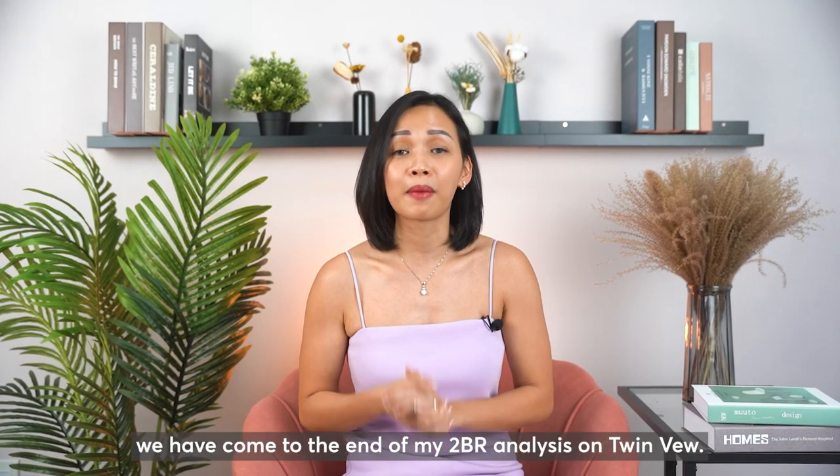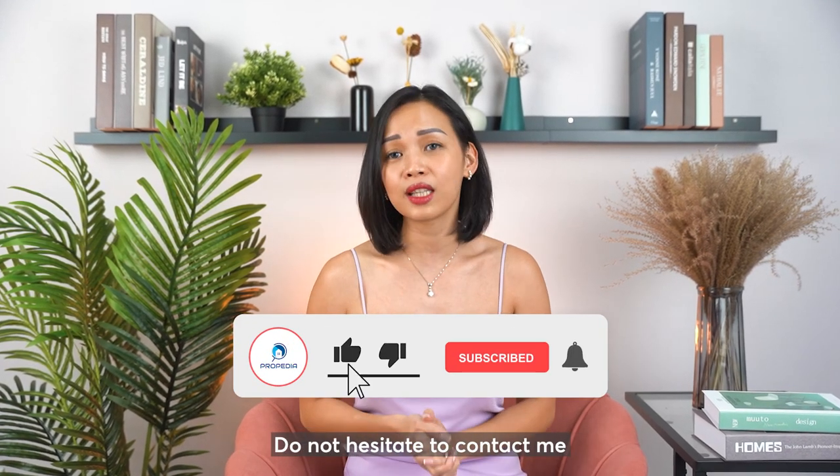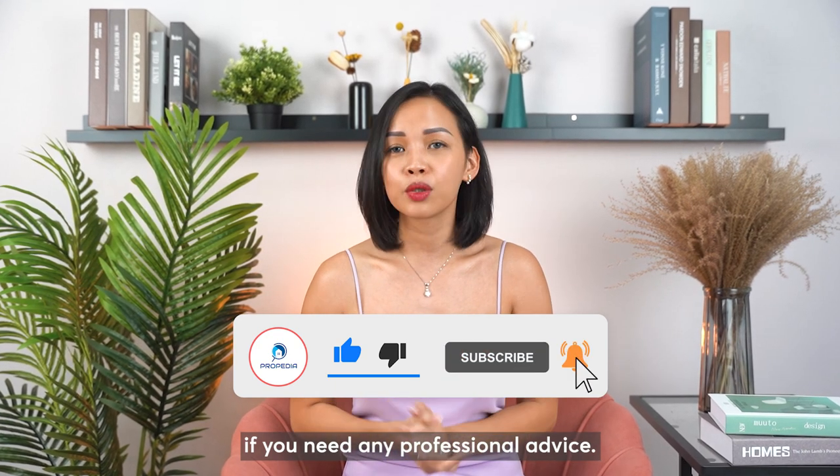And with this, we have come to the end of my 2-bedroom analysis on Twinview. I hope you have some precious takeaways. Do not hesitate to contact me if you need any professional advice. Till then, I will see you in the next episode.